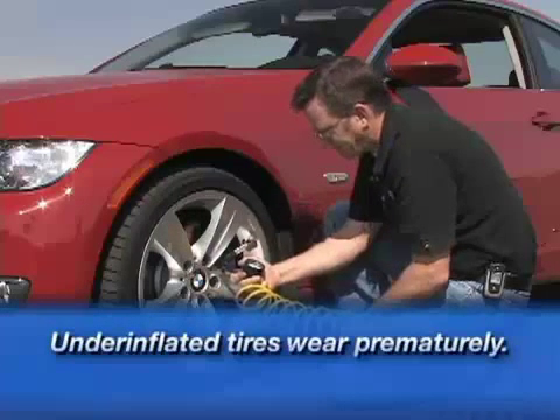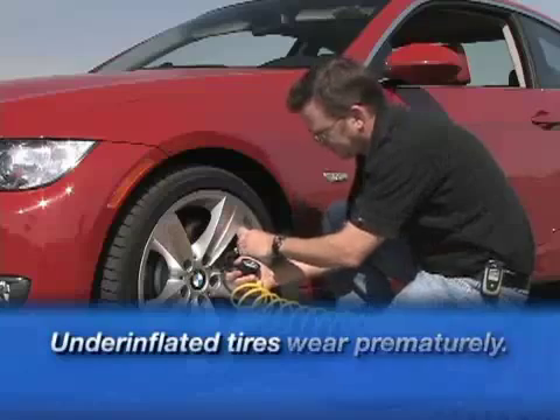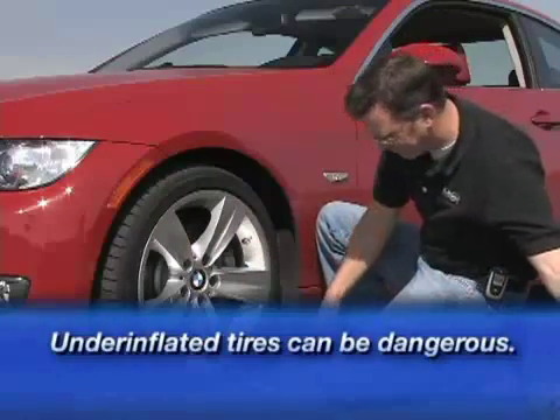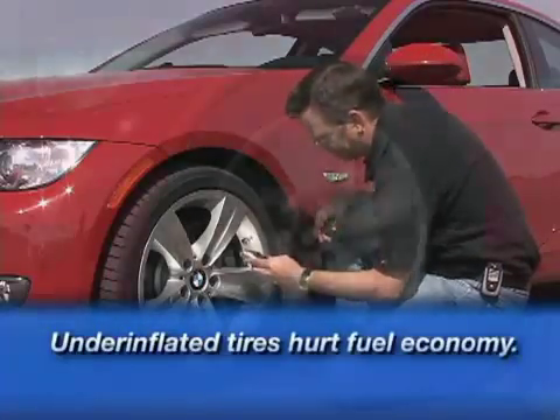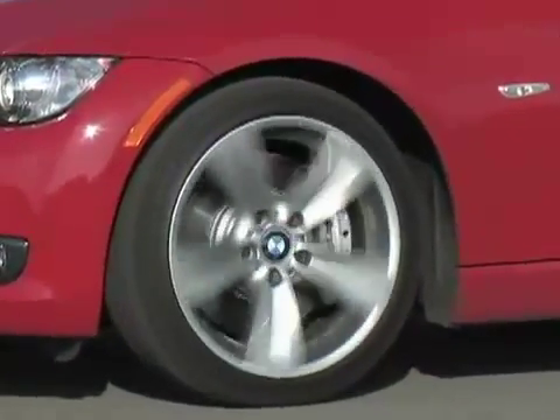Underinflated tires can wear prematurely, which means you'll have to replace them sooner than normal, and that can be expensive. Also, underinflated tires can be dangerous and adversely affect your car's handling. And finally, they waste gas. So there are several good practical reasons to keep your car's tire pressure in check.